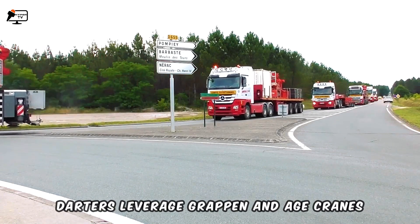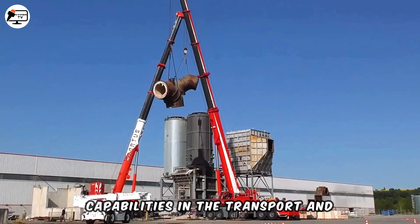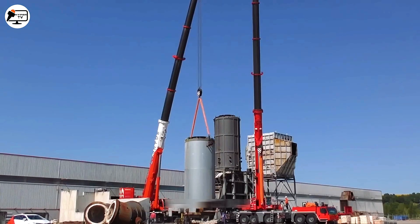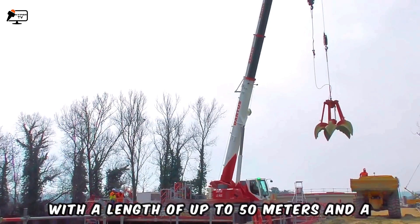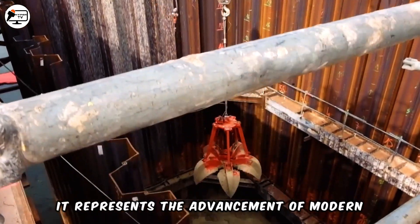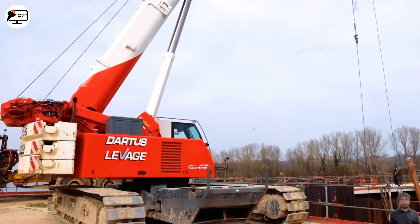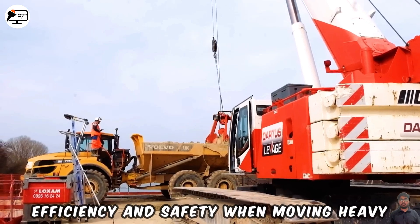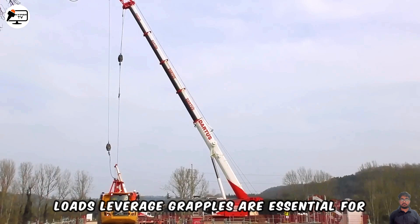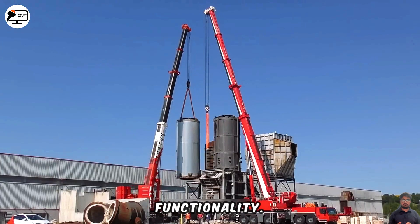D'Artis Levidge-Grapin and Edith Age cranes represent impressive developments and capabilities in the transport and construction industries. With a length of up to 50 meters and a maximum lifting capacity of 250 tons, they represent the advancement of modern technology. Their significant lifting capacity provides efficiency and safety when moving heavy loads, and their detail-oriented design and functionality make them essential for major construction projects.